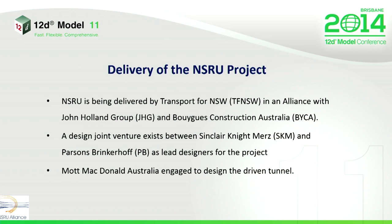The project is being delivered by Transport for New South Wales and an alliance between John Holland Group and Boyd Construction Australia. A design joint venture was put together by Sinclair Knight Mertz and Parsons Brinkerhoff, with Mott MacDonald engaged as the tunnel designer.